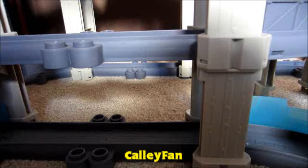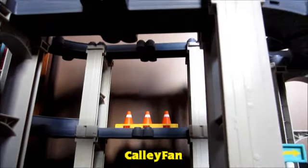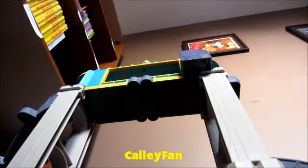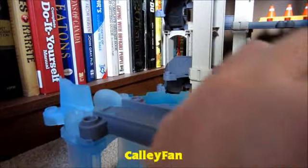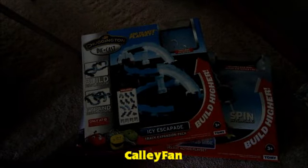Chuggington has come out with something completely different: the Stack Your Track System. This track system is advertised to let you stack as high as the sky, although I'm sure if you did that it would fall down in the wind. This new toy uses the Chuggington die-cast engines. One of my favorite features is that it comes with a special decorated chugger.